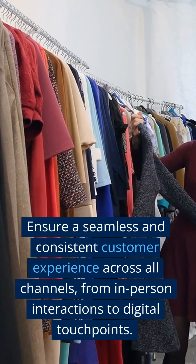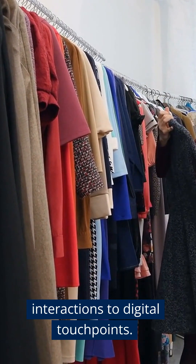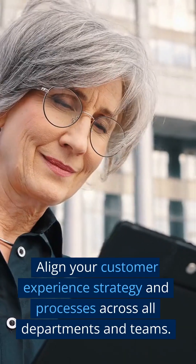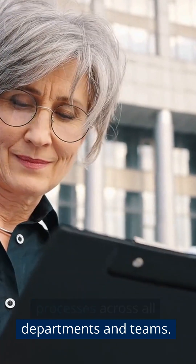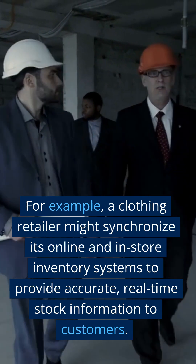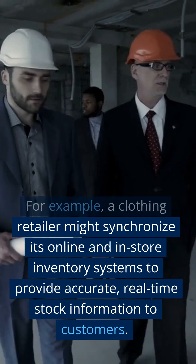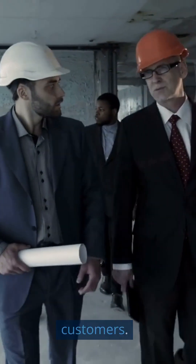Step 13: Optimize Your Omnichannel Experience. Ensure a seamless and consistent customer experience across all channels, from in-person interactions to digital touchpoints. Align your customer experience strategy and processes across all departments and teams. For example, a clothing retailer might synchronize its online and in-store inventory systems to provide accurate, real-time stock information to customers.